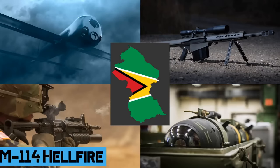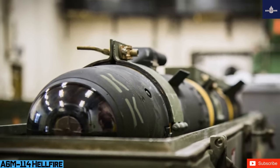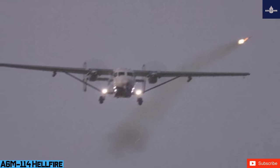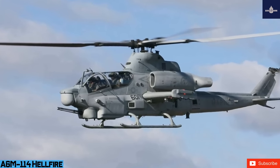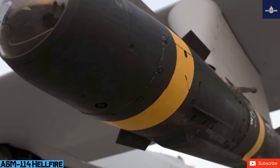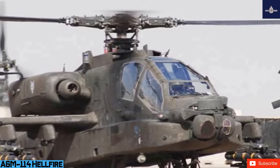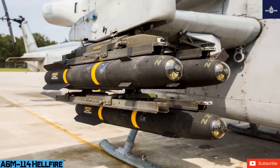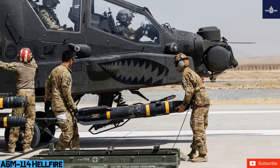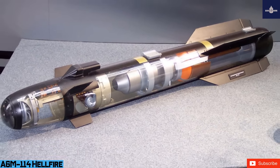The AGM-114 Hellfire is an air-to-ground missile first developed for anti-armor use, later adapted for precision drone strikes against high-value targets. Originally named the Helleborn Laser Fire and Forget Missile — leading to the colloquial name Hellfire — it has multi-mission, multi-target precision strike capability and can be launched from multiple air, sea, and ground platforms, including the Predator drone. It is the primary 100-pound (45 kg) class air-to-ground precision weapon for the US Armed Forces and many other nations.